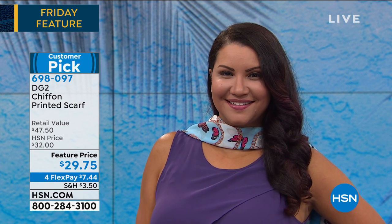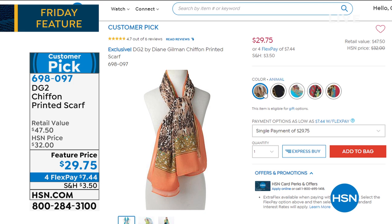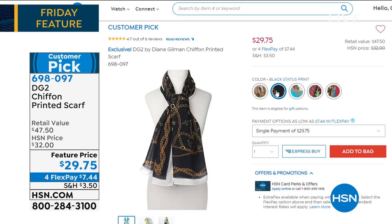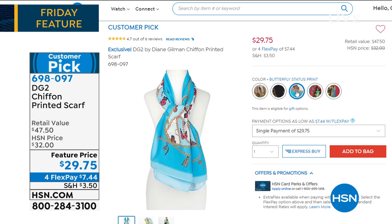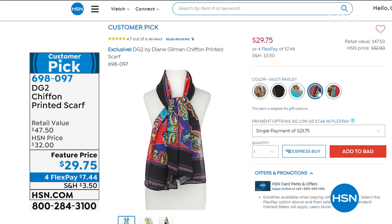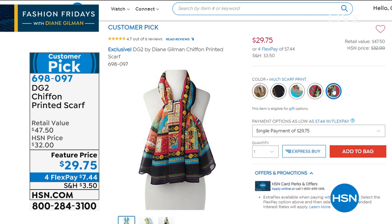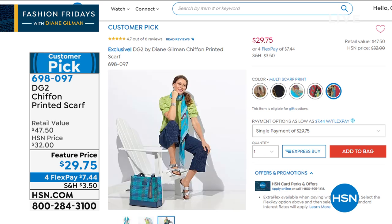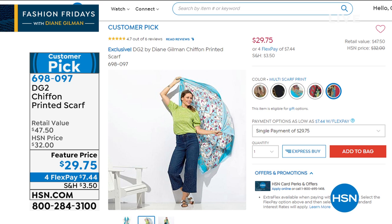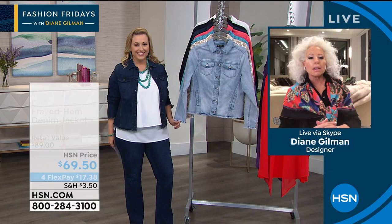We've only got 200 of each scarf, so it's very limited. On hsn.com we have: the animal with pretty coral trim, the black status print with the chain, butterfly status print, Diane is wearing the multi paisley with black paisley, and then the multi scarf print with borders with a gold coins look. They're all very elevated looking, and they're 60 by 60 — so you can make a shawl, do the neck thing, or a head scarf.